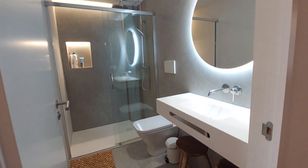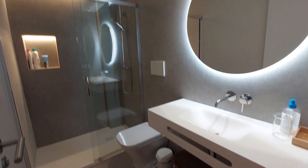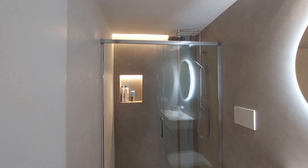This is one of the bathrooms. You have the sink, a mirror on the wall, a toilet, and the shower over there.